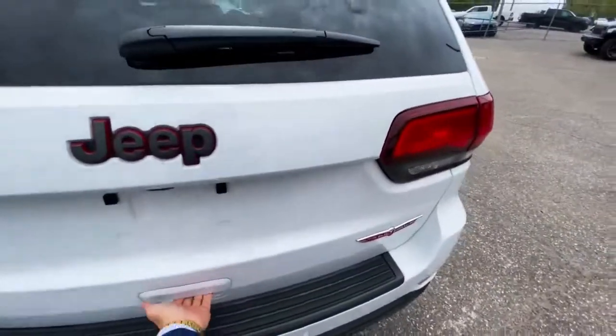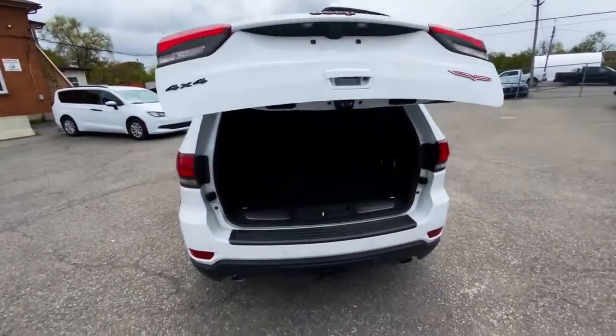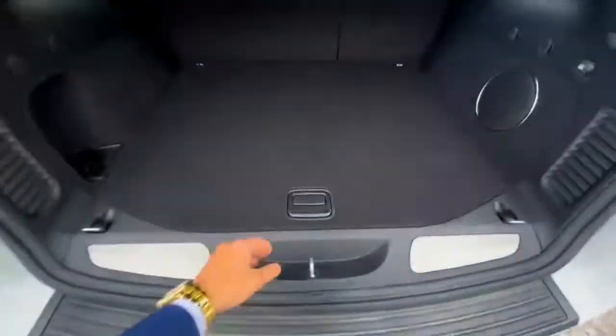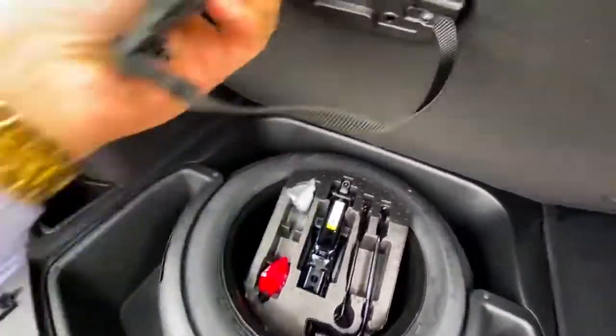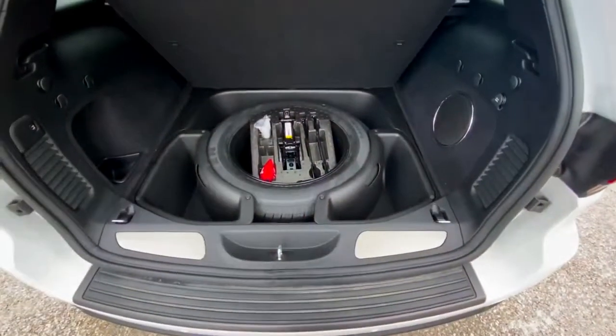Opening up the trunk, it does have the power liftgate which helps out when you've got your hands full or you're trying to get things in or out of the vehicle with a little more ease. This one also has a full spare tire, and something people don't really know about with their Jeep is underneath here you have this little clip which you can actually attach up here to keep that open while you're trying to get that spare out.